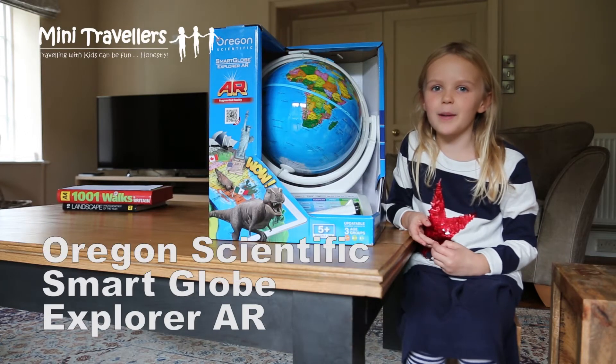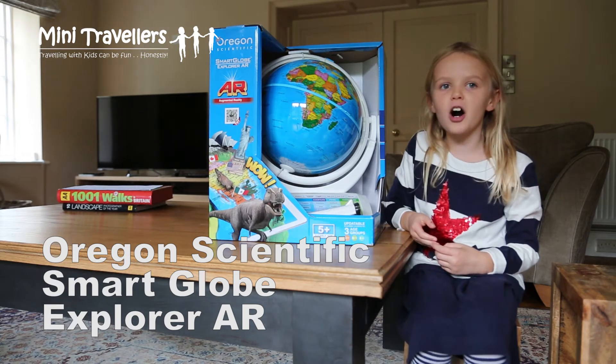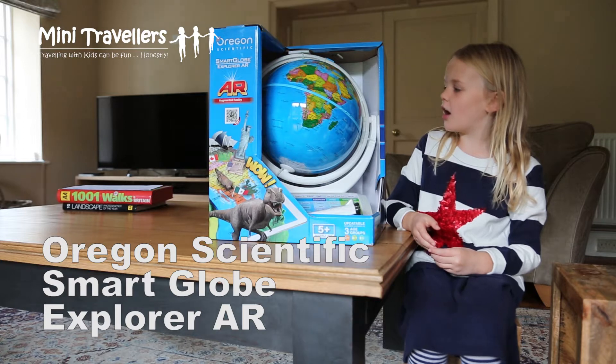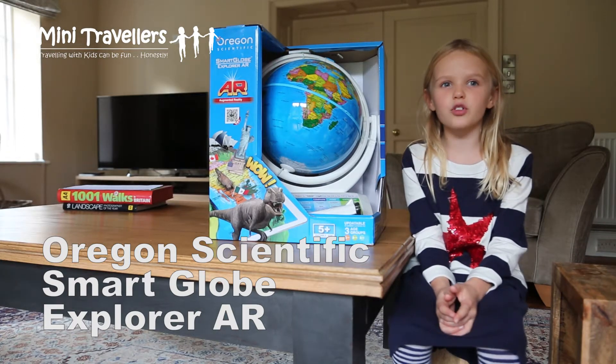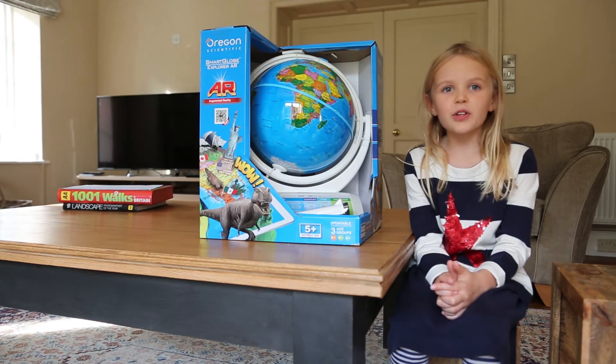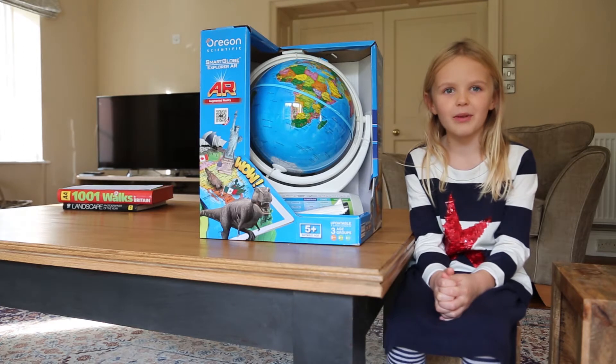Welcome to The Lily Show. I'm going to show you the Oregon Scientific Smart Globe Explorer AR. AR means Augmented Reality. It's suitable for ages 5 and over, and I'm 7, so I'm going to review it.